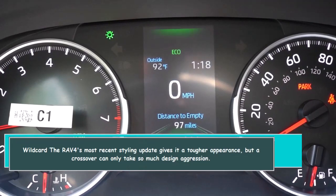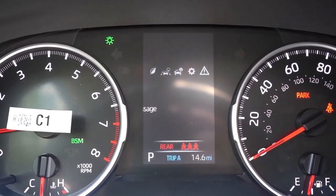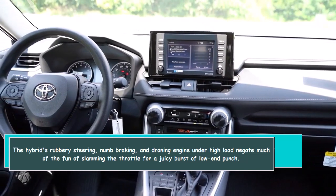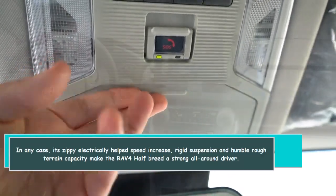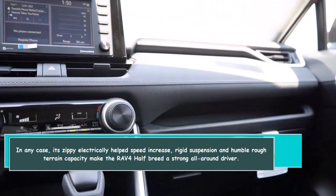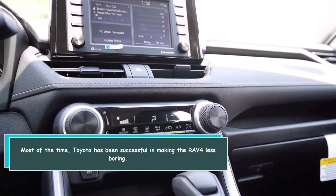The RAV4's most recent styling update gives it a tougher appearance, though a crossover can only take so much design aggression. The hybrid's rubbery steering, numb braking, and droning engine under high load negate much of the fun of pressing the throttle for a burst of low-end punch. That said, its zippy electrically-assisted acceleration, solid suspension, and modest off-road capability make the RAV4 Hybrid a strong all-around driver. Toyota has largely succeeded in making the RAV4 less boring.